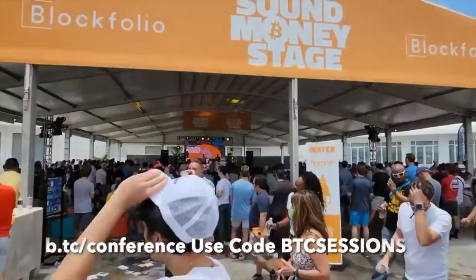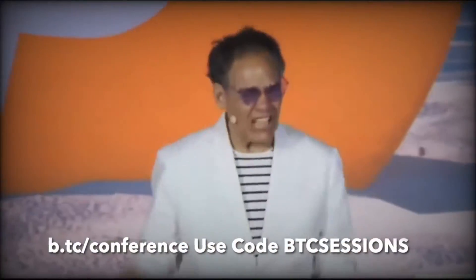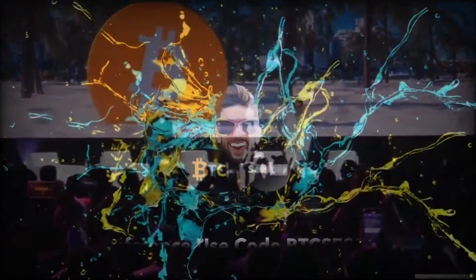I'm Ben with BTC Sessions and this is your lightning session brought to you by the Bitcoin 2022 conference in Miami Beach, Florida, April 6th through 9th. You can grab your tickets now at b.tc slash conference and use code BTCSESSIONS for 10% off.